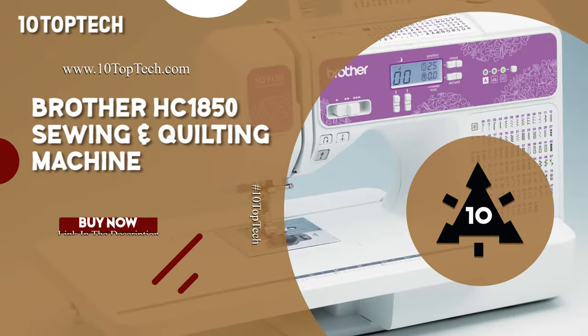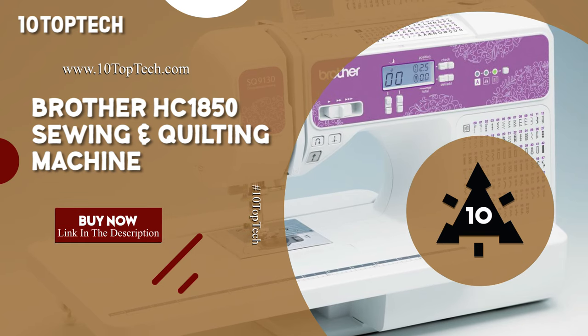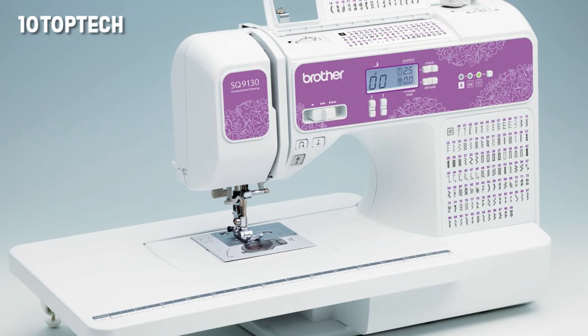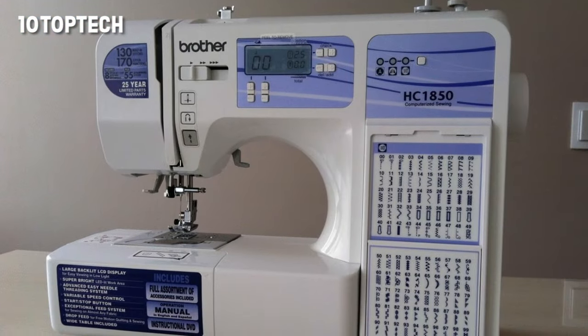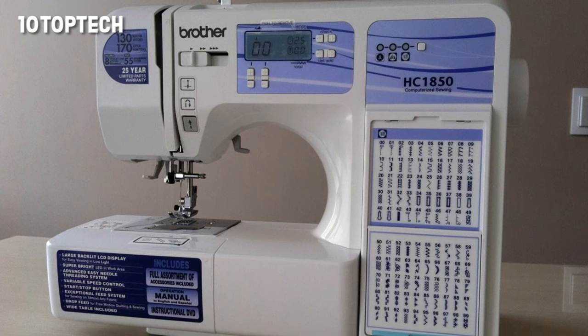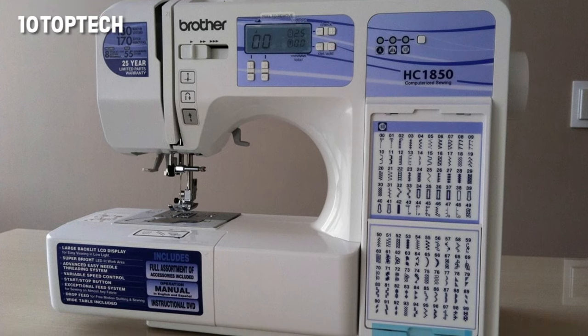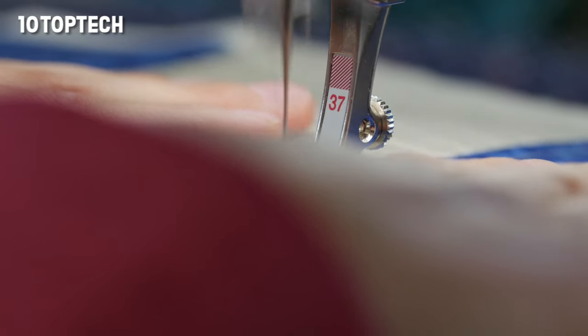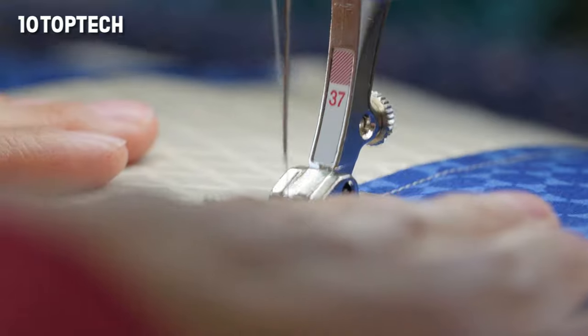The Brother HC1850 is the best portable machine for both sewing and quilting. The Brother HC1850 Computerized Sewing and Quilting Machine only weighs about 10 pounds, which makes it ideal for bringing along to sewing circles and classes. For its price, it has an impressive selection of features.